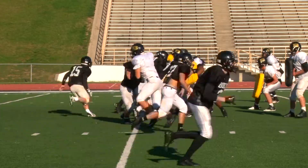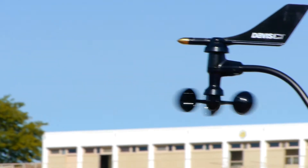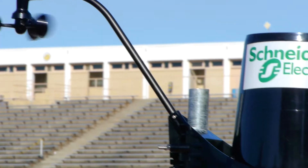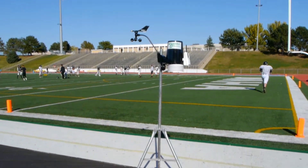Keeping student athletes safe and healthy is your number one goal. To further improve player safety, Schneider Electric has taken our proven solution one step further with new professional grade on-site weather stations.